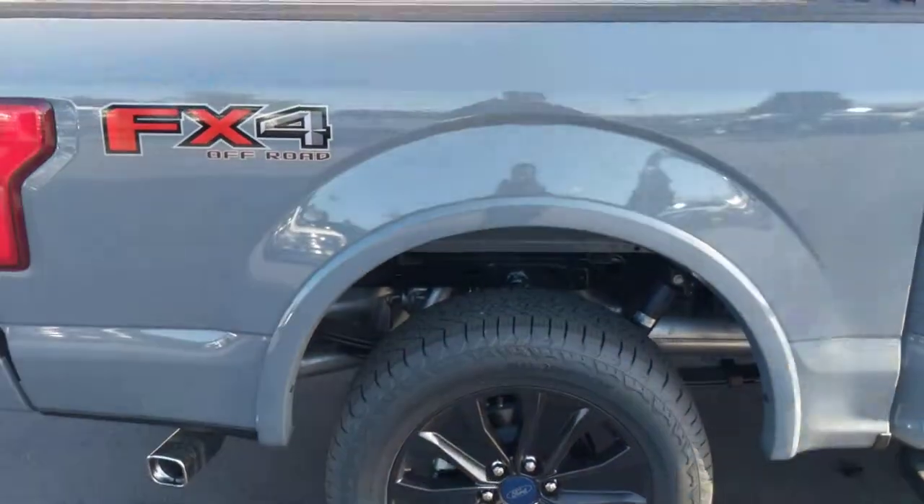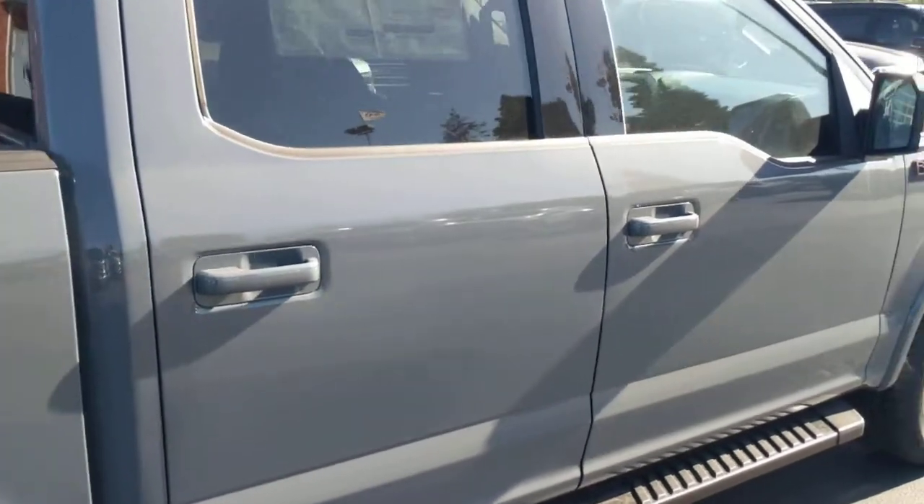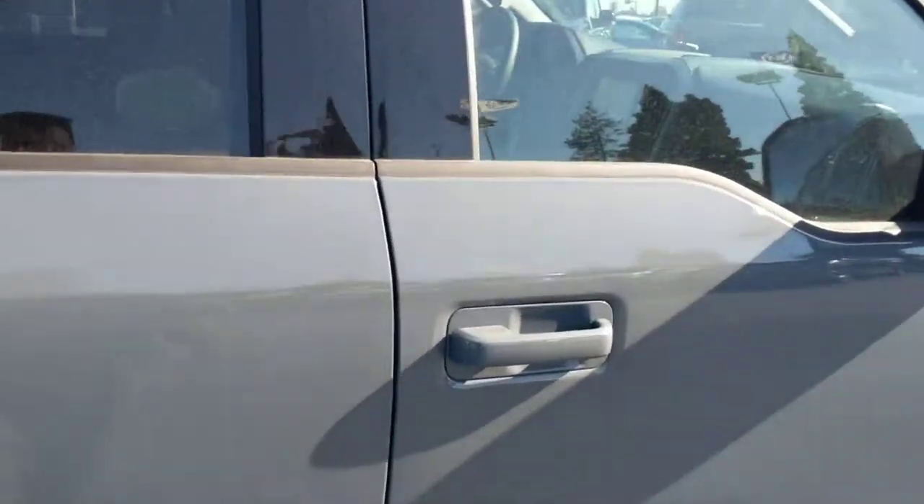This one comes with FX4. The FX4 package just includes some skid plates and some upgraded shocks, so if you need to ever go off-roading, then you can. And if we step inside the interior...